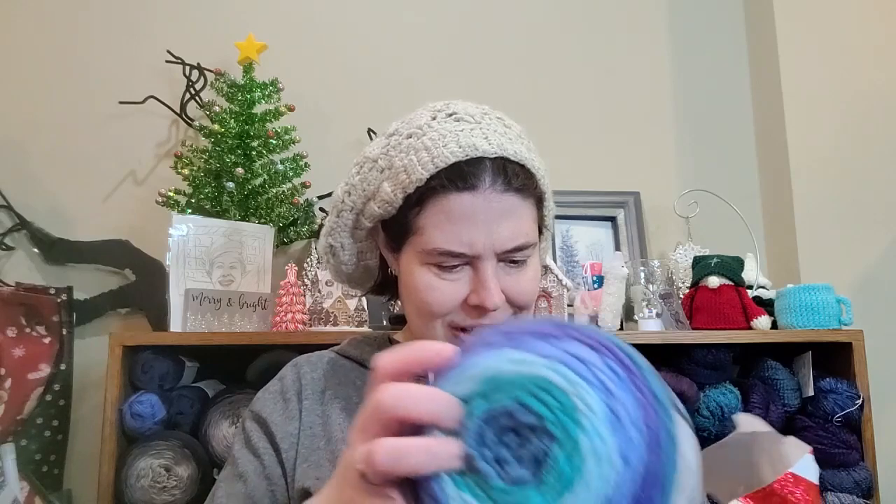Maybe yarn shaped — let's see what it is. Oh, it's blue! Yay, I love it, it's so pretty! Is this Bernat Pop? It is Bernat Pop! Oh, I got two of them — they're so pretty, I love it!